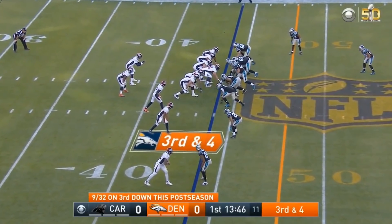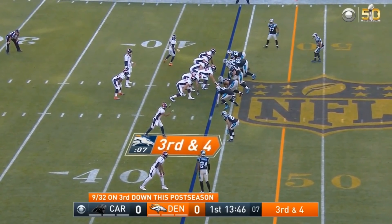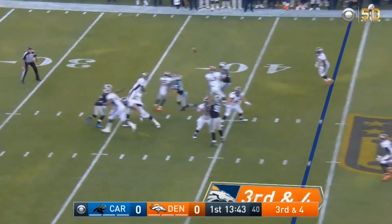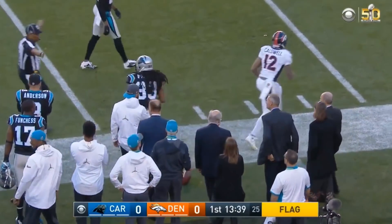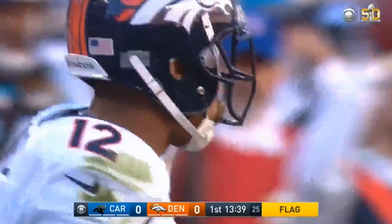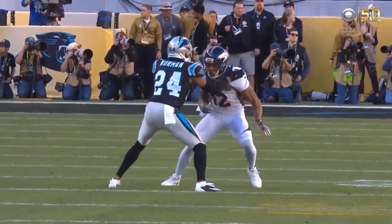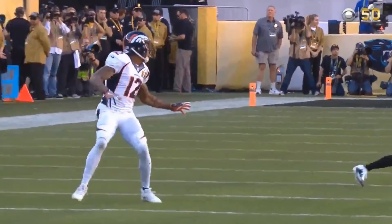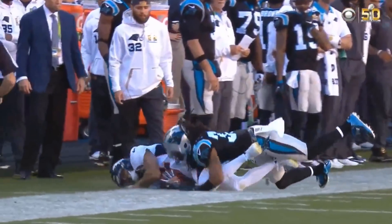Hi everybody, welcome to QB School. It's Feel Good Friday and we got a good one — a throwback Peyton Manning Super Bowl 50 right here. First third down of the game for the Broncos, and the fact that Peyton Manning comes out and rips a strike hole shot to the field — got to feel great for him given all the questions about his arm strength. Beautiful read. This is chess versus chess. Let's dive into it.